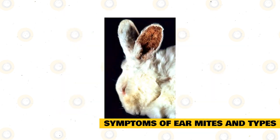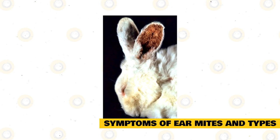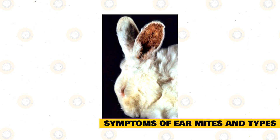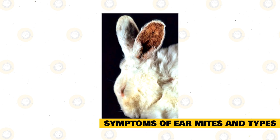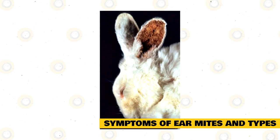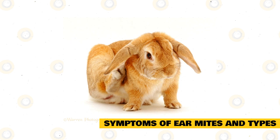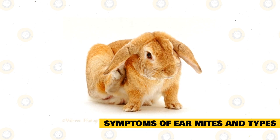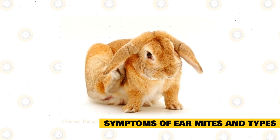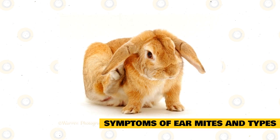Hair loss is a symptom that some rabbits may experience. Those affected by ear mites may have patches of hair missing, which can cause sores to develop. These lesions may develop beyond just the area around the ears — the feet may be affected due to scratching, and the neck and belly area may also be affected, possibly caused in part by over-grooming.